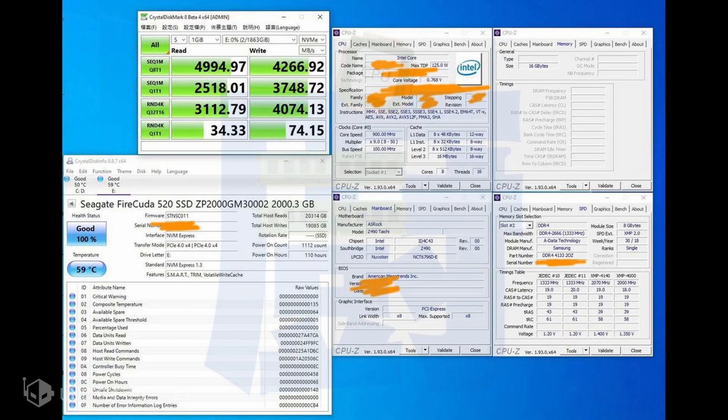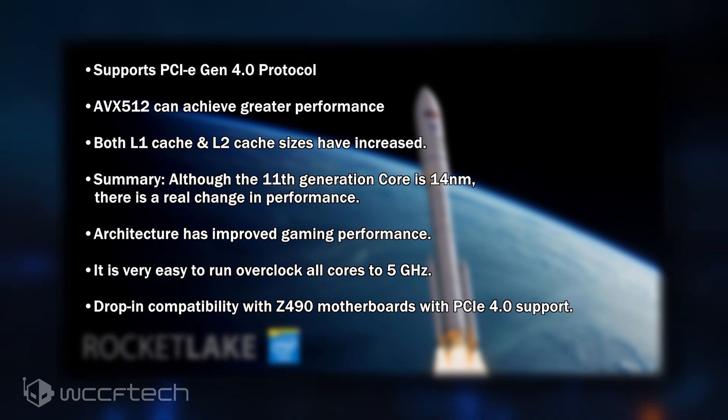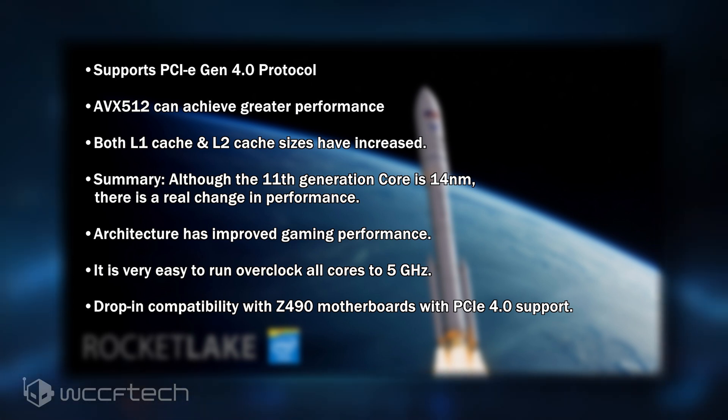This time ITCooker is providing details for Intel's 11th generation Rocket Lake CPUs. The latest details also come a few days after ITCooker posted a screenshot of a setup running Rocket Lake engineering samples and demonstrating its PCIe 4.0 capabilities on a Z490 motherboard.